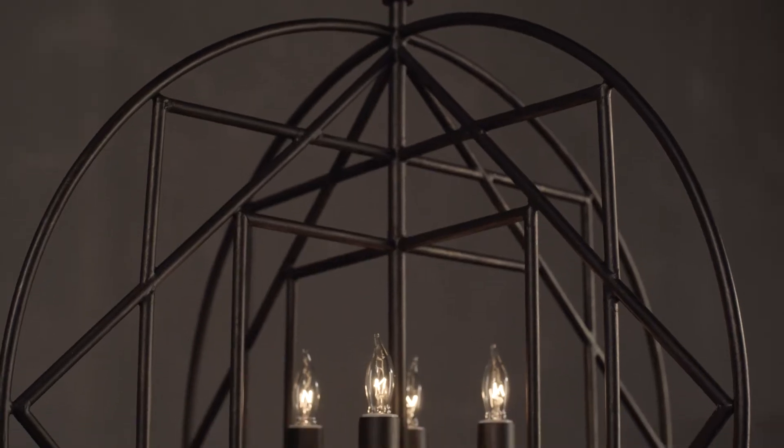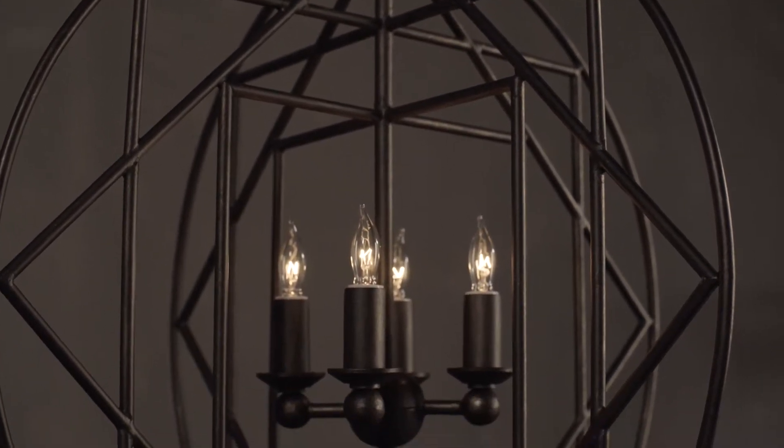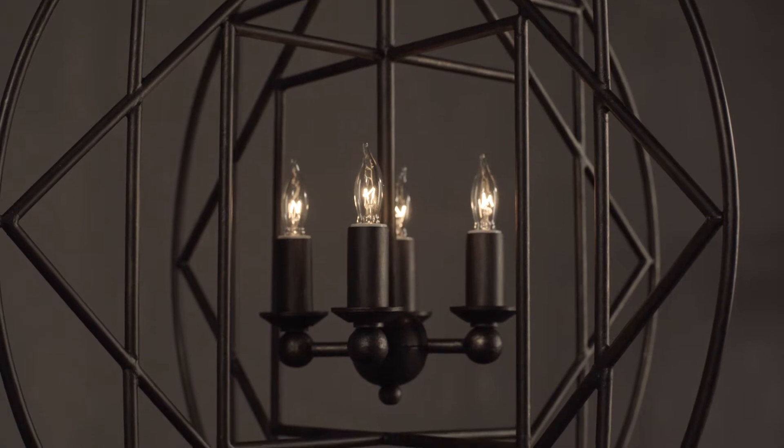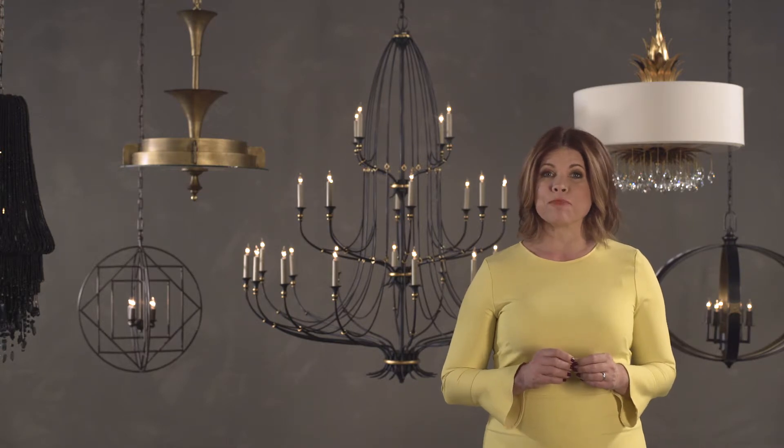The Chariot Pendant is a graphic masterpiece. Its three-dimensional orb form is contrasted by rotating squares in dark bronze finish. Exclusive to Curry & Company is renowned designer Bunny Williams' new collection of lighting.